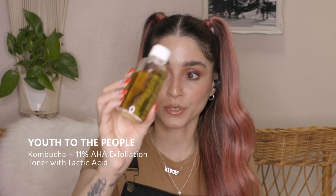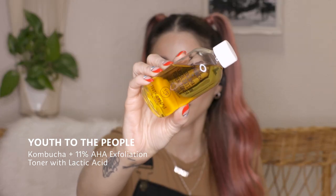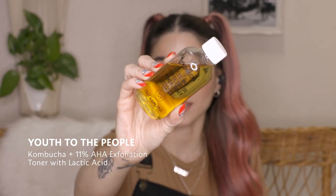In every single video I do, I mention this brand. If somebody's watching this video and they've watched any of my previous videos, they will know what I'm going to talk about — it is the Youth to the People Kombucha 11% AHA Exfoliation Power Toner. This is my second bottle already.